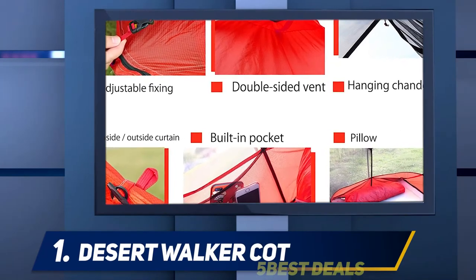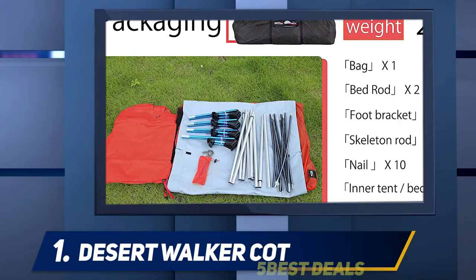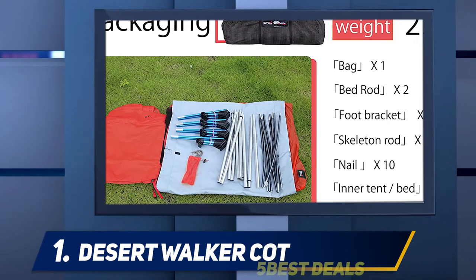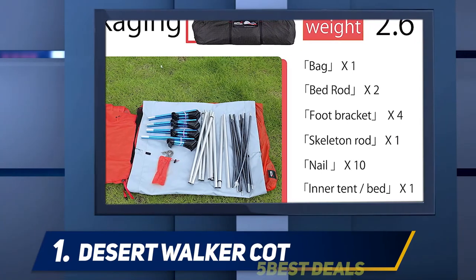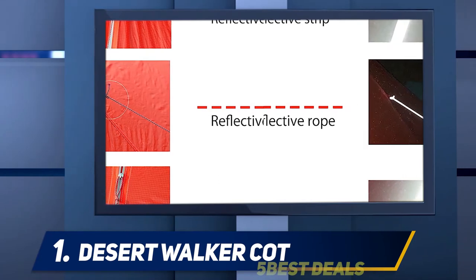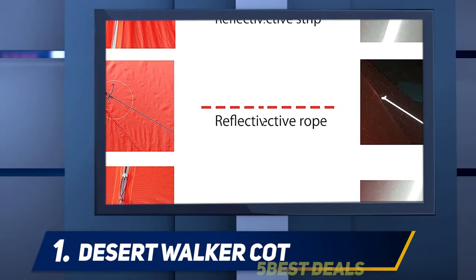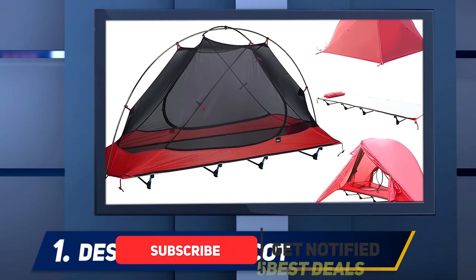And number 1: Desert Walker cot. One of the more unique options on this list, the Desert Walker cot tent is an ultralight solution that's ideal for backpacking adventures. Weighing in at 5.7 pounds (2.6 kilograms), this model is just a fraction of the weight of most of its competitors. At the same time, it features a classic backpacking tent-like canopy that maximizes headspace for added comfort at night.